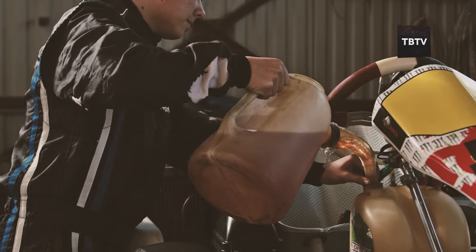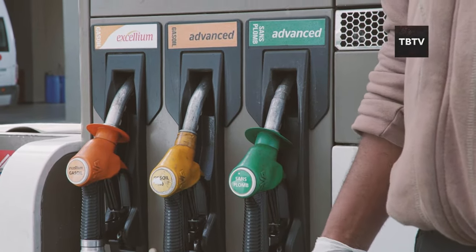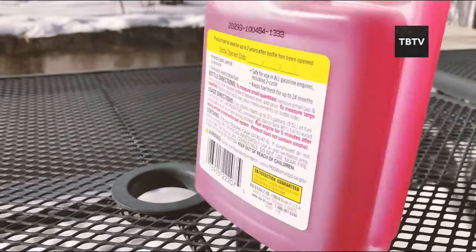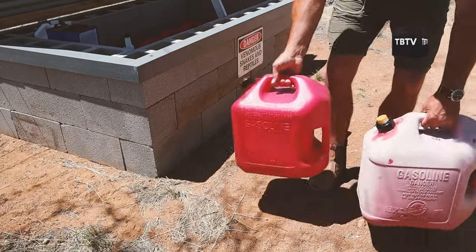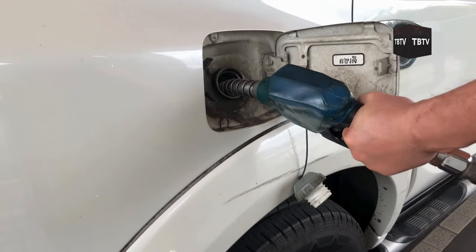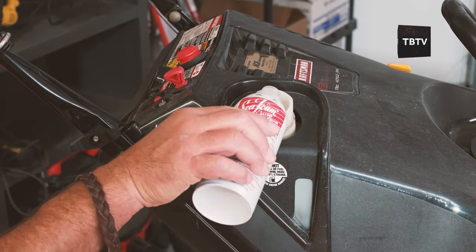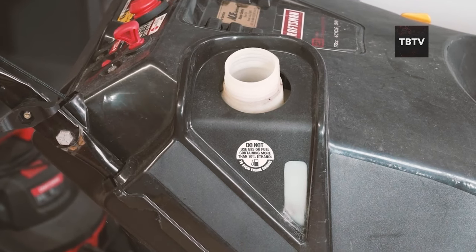Now let's talk about fuel stabilization. Fuel doesn't age well — over time it can break down, losing its effectiveness and potentially damaging your equipment. Fuel stabilizers are additives that help maintain the quality of stored fuel by preventing oxidation and chemical breakdown. They're essential for extending the shelf life of your fuel supplies, ensuring they'll be ready to power your generators, vehicles, or other equipment when you need them most. A common mistake is forgetting to use stabilizers altogether or not using them correctly — you need the right amount, mixed properly, and you still need to rotate your fuel supply regularly.